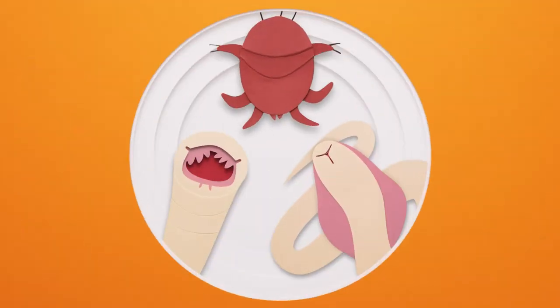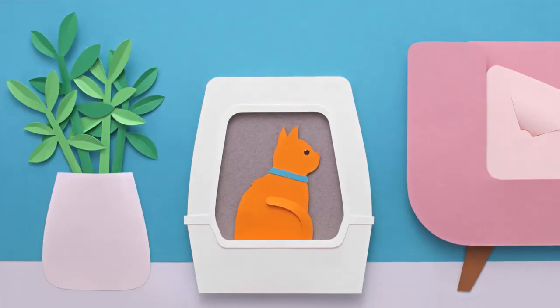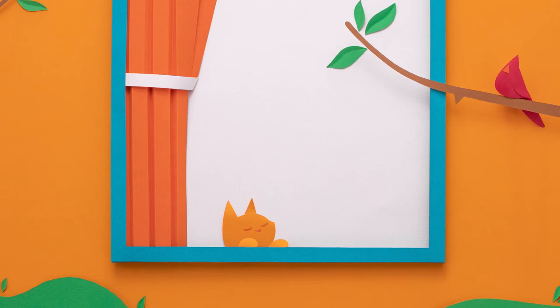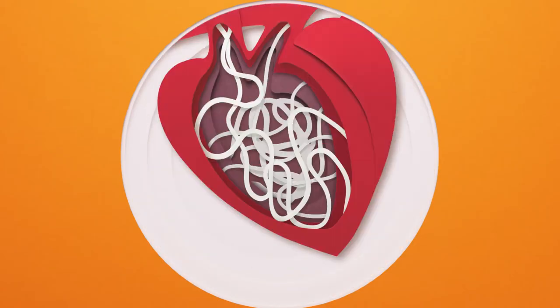Yes, you heard that right. Parasites are gross, they're potentially deadly, and your cat can pick them up anywhere from the litter box to the backyard. Now is the time to help protect your cat from fleas, ear mites, intestinal parasites, and heartworm.